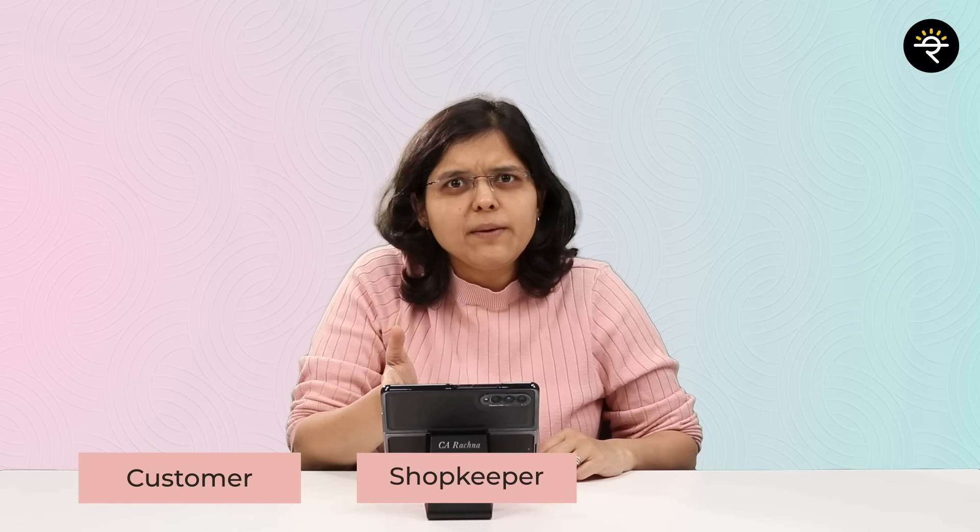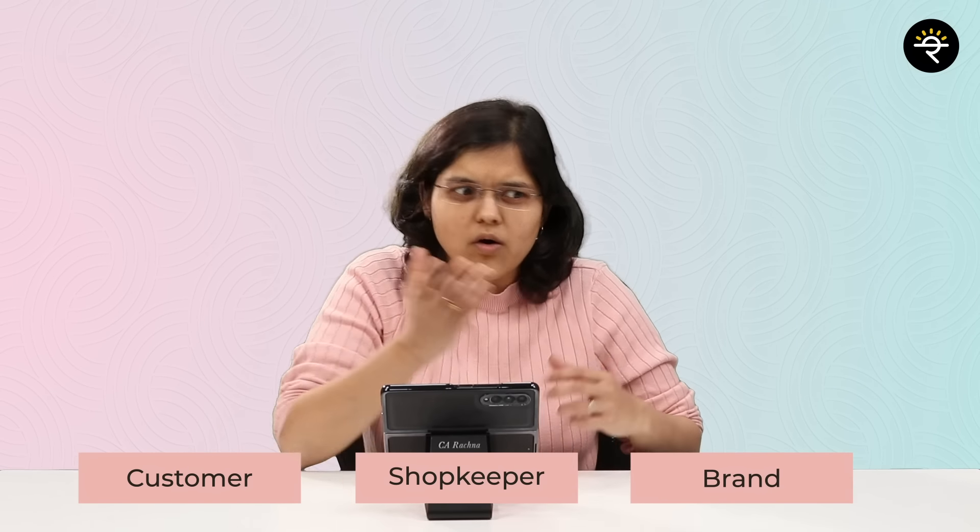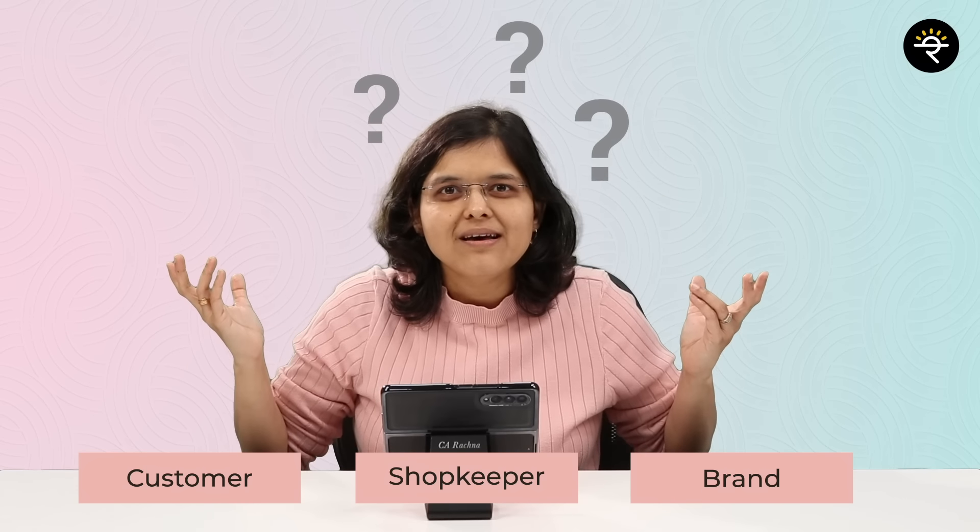It's important for us to analyze who is bearing the cost of those rewards or cash backs — is it me, the shopkeeper, the brand, or someone else? In this video we are going to discuss and decode everything about credit card rewards.